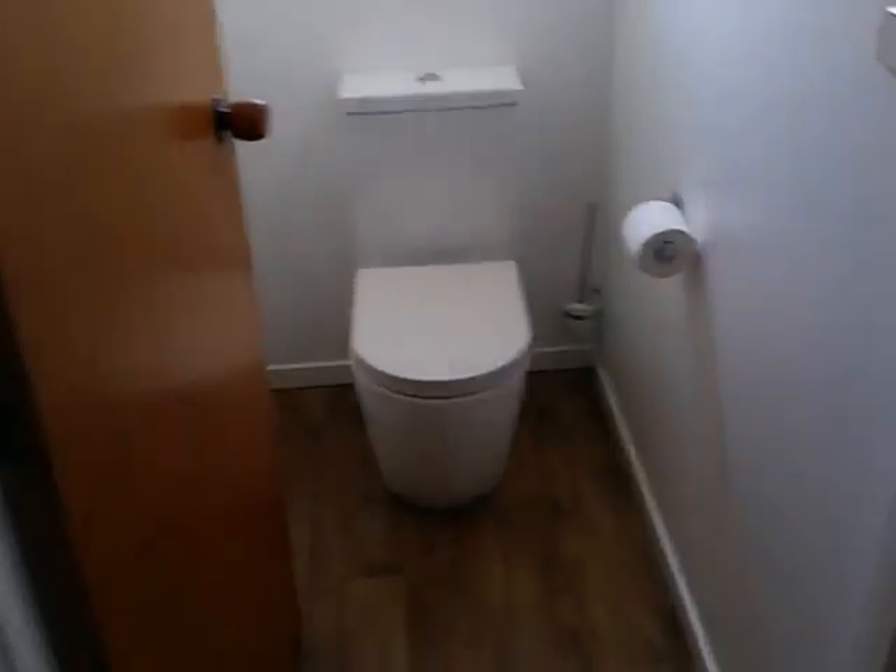There's a new bathroom with a shower, all tiled, with a towel rail.